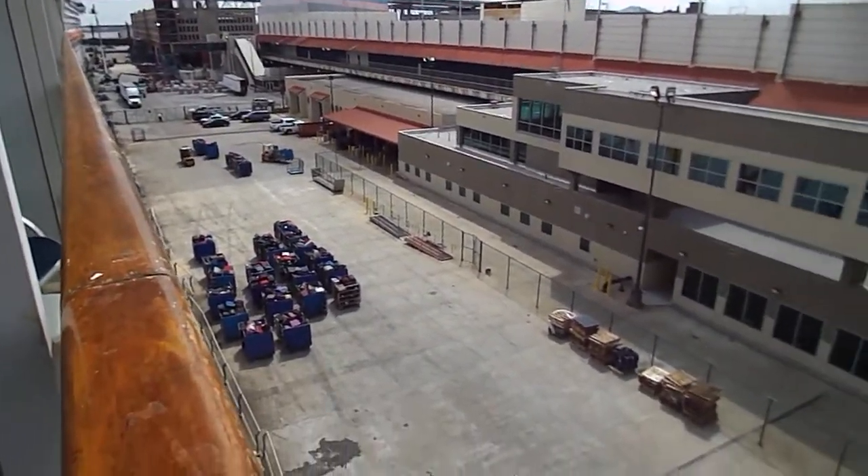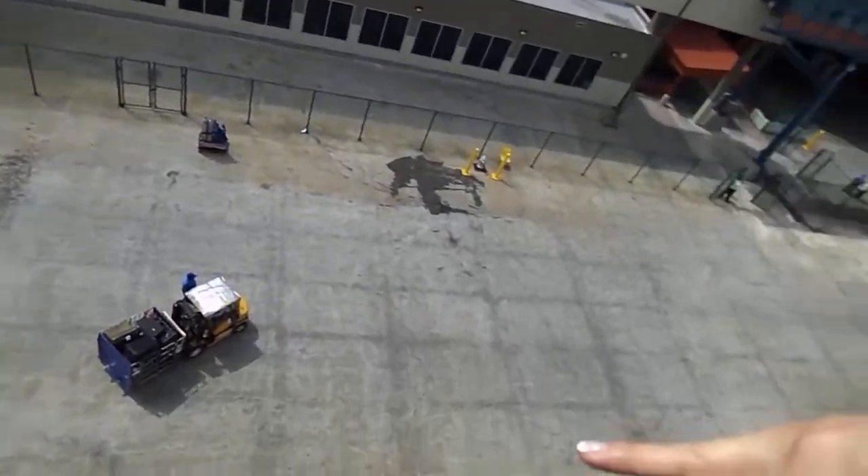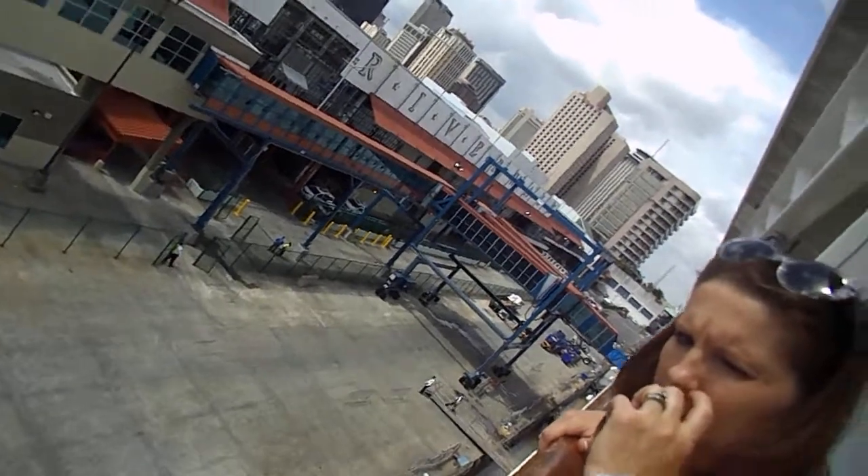There's our luggage right there. You see it? Yeah, it's on the first one. I see the bag anyway.